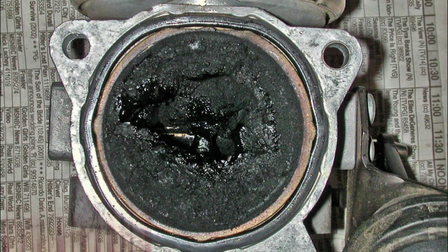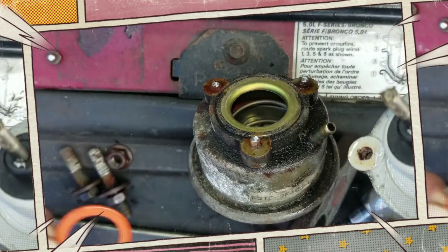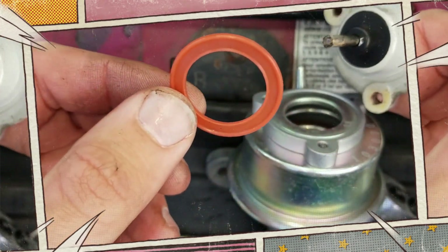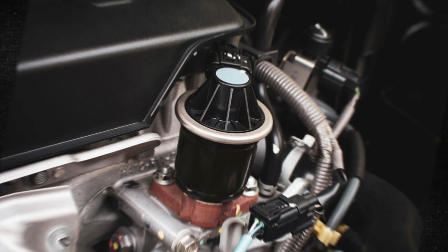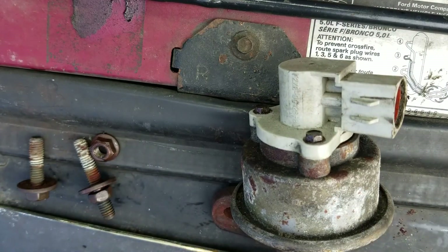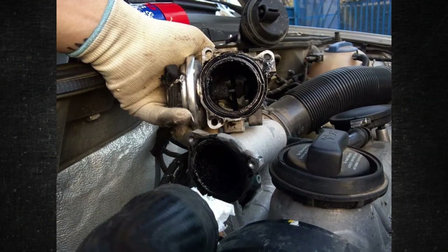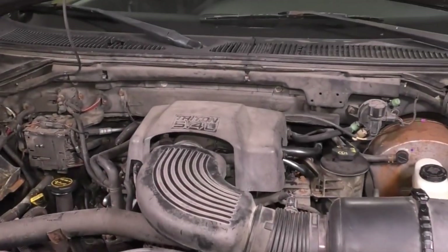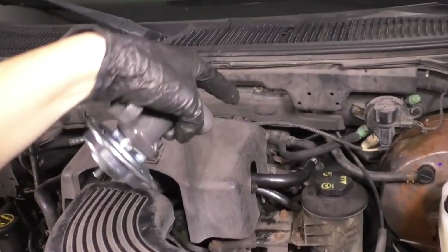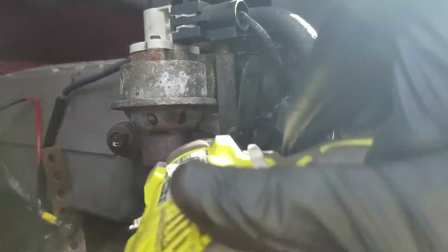EGR Valve: The EGR valve recycles exhaust produced during engine combustion back into the combustion cycle for burning, which lowers engine temperature and lessens the amount of toxic nitrous oxide produced. EGR valves open and close to regulate the flow of gas. The valve becomes locked open or closed when a hard, thick layer of carbon accumulates in the exhaust over time, obstructing system channels and resulting in inaccurate data being transmitted to the engine computer. This causes the engine computer to inject the wrong amount of fuel and air, delaying acceleration and eventually reducing mileage and shortening engine lifespan. Automakers advise cleaning the EGR valve and related passageways no more than 50,000 miles apart.